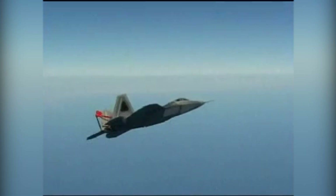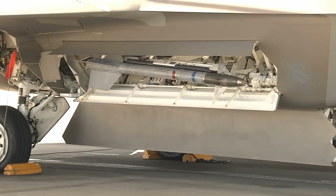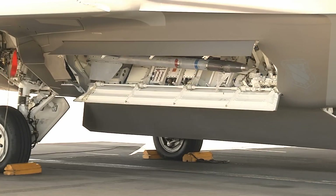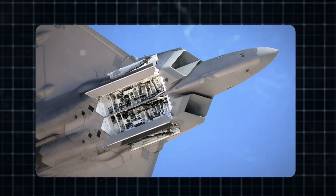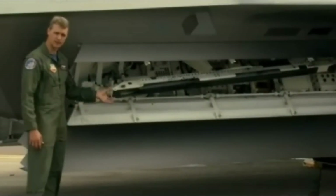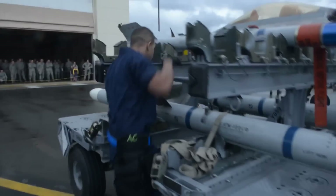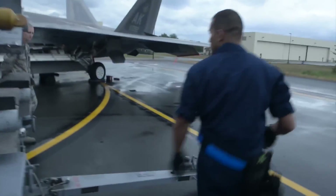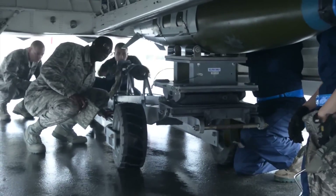Inside this fighter jet, there are three compartments for carrying weapons. There's a large area underneath the main body and two smaller ones on each side towards the back. The big compartments in the middle can hold about six launchers for long-range missiles, while each side compartment can carry one launcher for short-range missiles. The primary missiles carried are the AIM-120 AMRAAM and the AIM-9 Sidewinder. To defend itself, there's also a cannon that fires bullets from the jet's wing, and the pilot can see where the bullets are aimed on their display. Additionally, the large compartment can carry bombs.